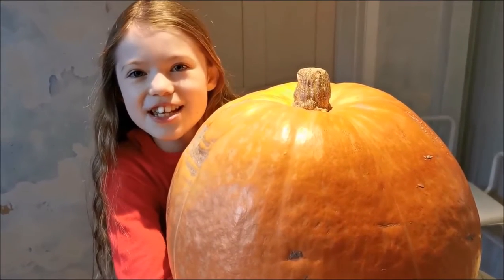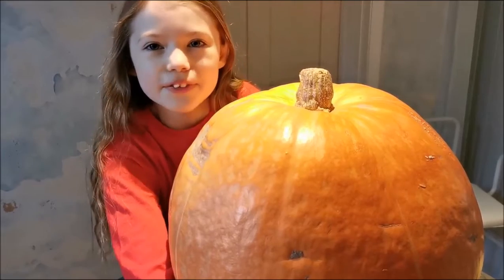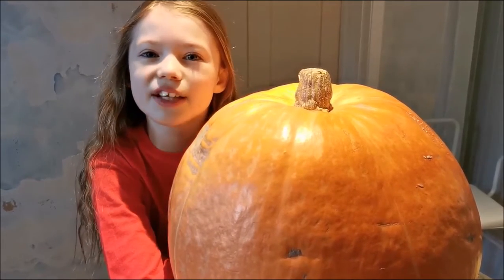A huge thank you to Lottie, Lindsay and Dave for this wonderful pumpkin. Maybe next year we could have a pumpkin growing competition — we'll save the seeds.